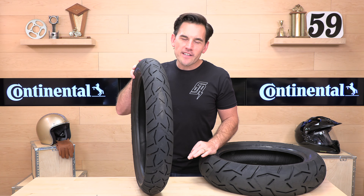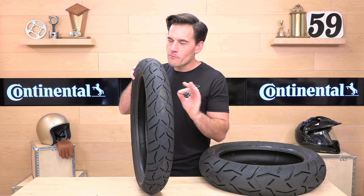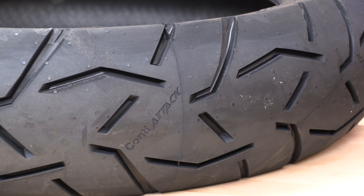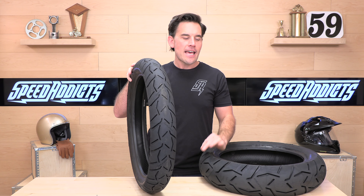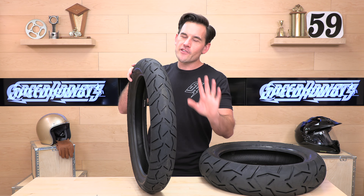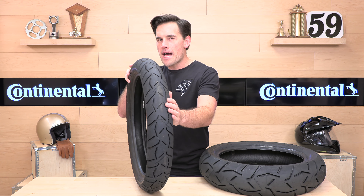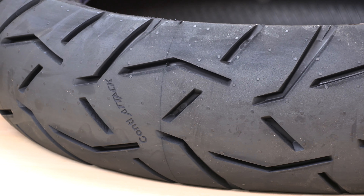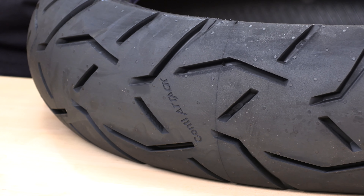Like all Continental tires, the Trail Attack 3s offer excellent mileage, grip, and handling, but where they really shine is ride quality. They're going to soak up the bumps, which is really important — tires are actually part of your suspension when you're riding a big, heavy adventure touring bike. Every extra bit of travel helps. They are also exceptionally quiet. If you've been riding a more aggressive tread pattern with full-on blocks and you're not going off-road very frequently, these are an excellent option.